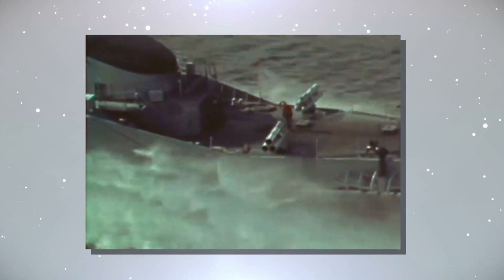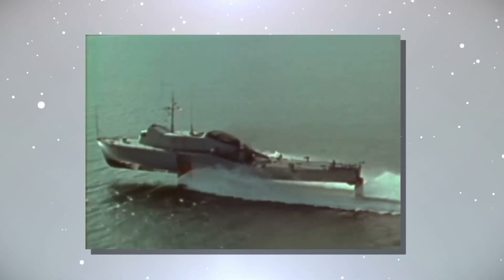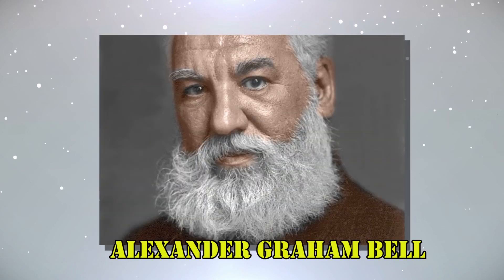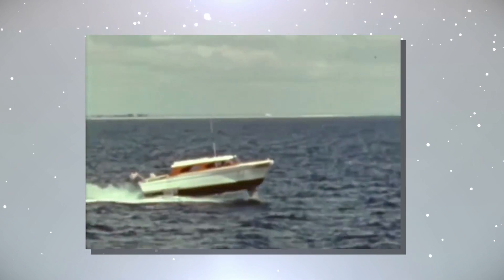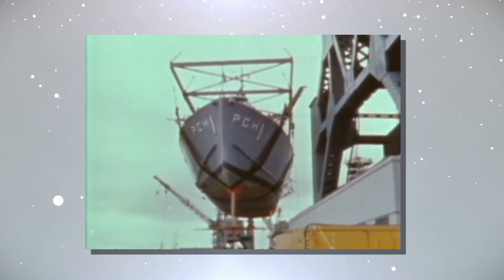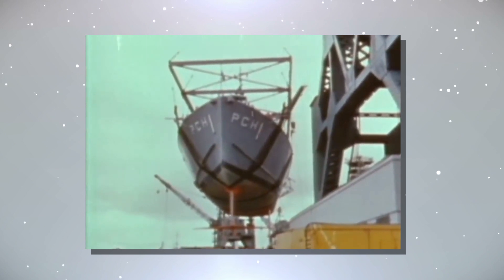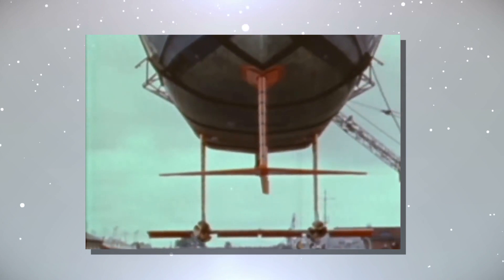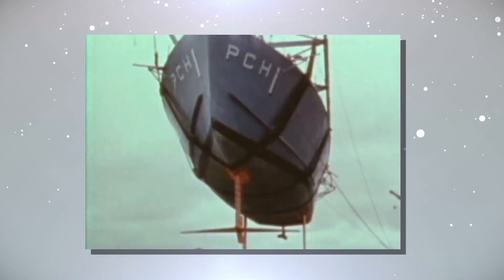The core concept is elegant in its simplicity: lift a boat's hull above the waterline using underwater wings to minimize drag, allowing for swift movement. However, the journey from concept to practical application took time. A decade later, Alexander Graham Bell took the hydrofoil concept to new heights, quite literally. He constructed a hydrofoil boat that not only validated the concept, but also set a new marine speed record. These early experiments showcased hydrofoil technology's immense potential to revolutionize maritime transportation.